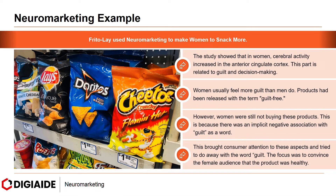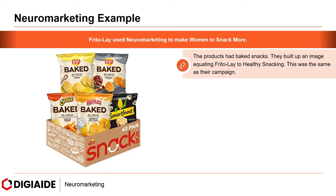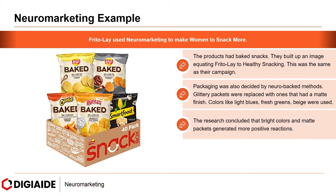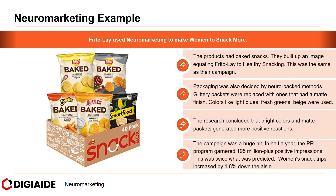This was because there was an implicit negative association with the word 'guilt.' This brought consumer attention to these aspects and led the firm to do away with the word guilt. The focus was to convince the female audience that the product was healthy. They built up an image of equating Frito-Lay to healthy snacking. Packaging was also decided by neuro-backed methods — glittery packets were replaced with ones that had a matte finish, using colors like light blues, fresh greens, and beige. Research concluded that matte packets generated more positive reactions. The campaign was a huge hit: in half a year, the PR program garnered over 195 million positive impressions — twice what was predicted — and women's snack trips increased by 1.8% down the aisle in supermarkets.